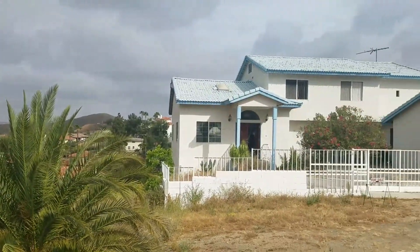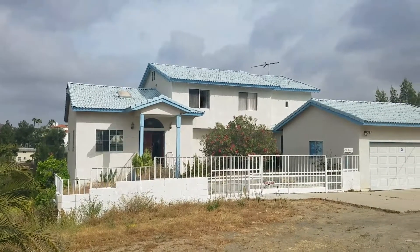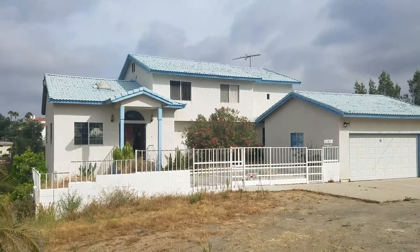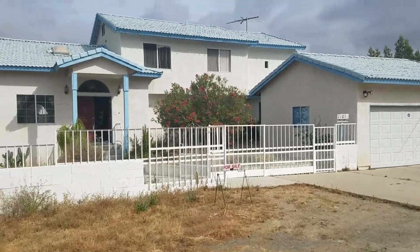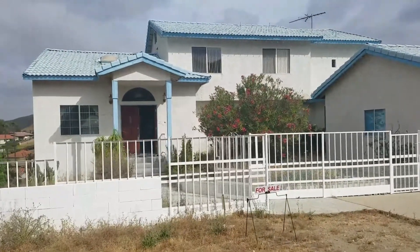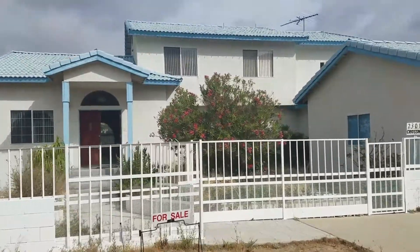This home can be purchased and rehabbed with my rehab loan — one loan, one mortgage payment, and the money to rehab this house. You can customize this house any way you want. So let's go for a tour.